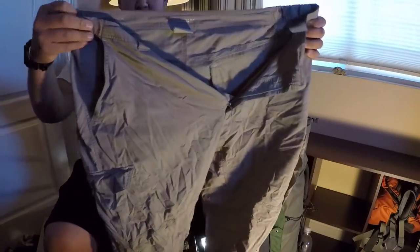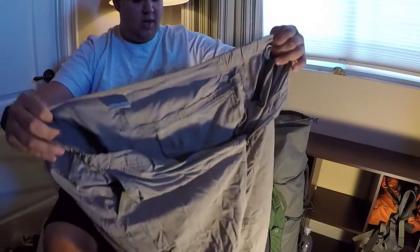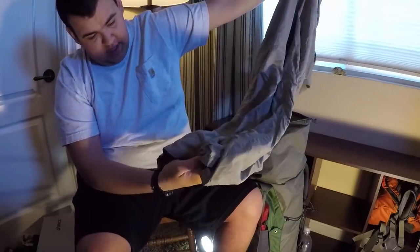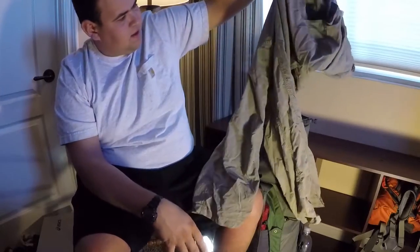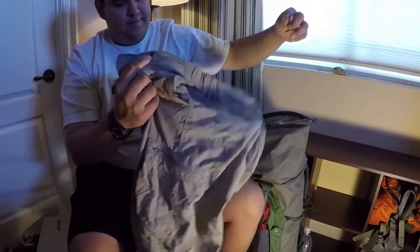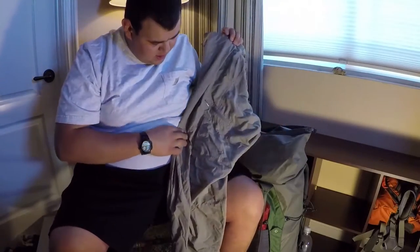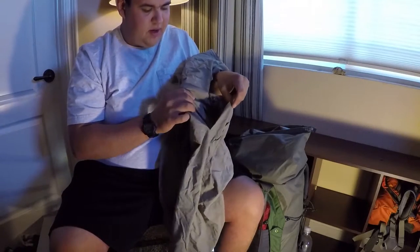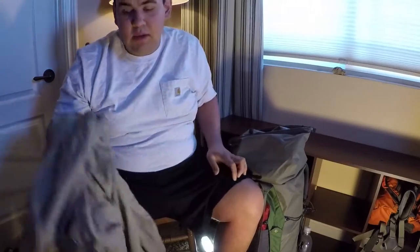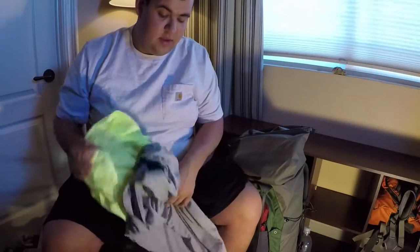The pants I wore the whole trip are these Columbia Omni-Shade or Omni-Dry pants. They dry out quick, got a little dirty down by the cuffs as always — awesome pants. I did realize a couple trips ago this pocket is open; it popped a seam, which is annoying. I tried to have my mom fix it and she said no.